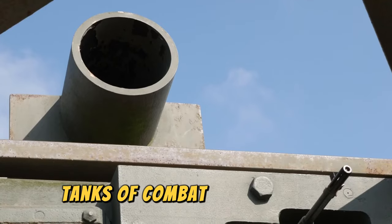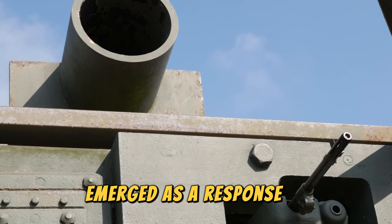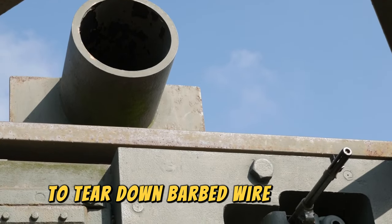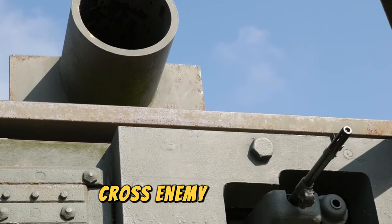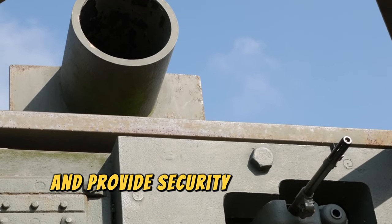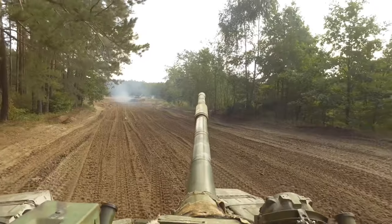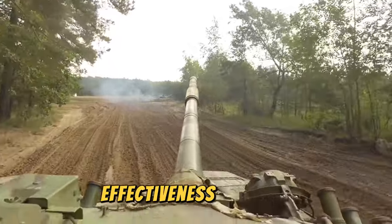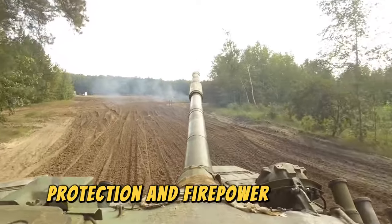Combat tanks emerged as a response to the need to expose themselves to direct enemy fire — to tear down barbed wire, bunkers, cross enemy territory, transport soldiers to strategic points, and provide security under heavy fire. This explores the three traditional factors that determine a tank's effectiveness: mobility, protection, and firepower.